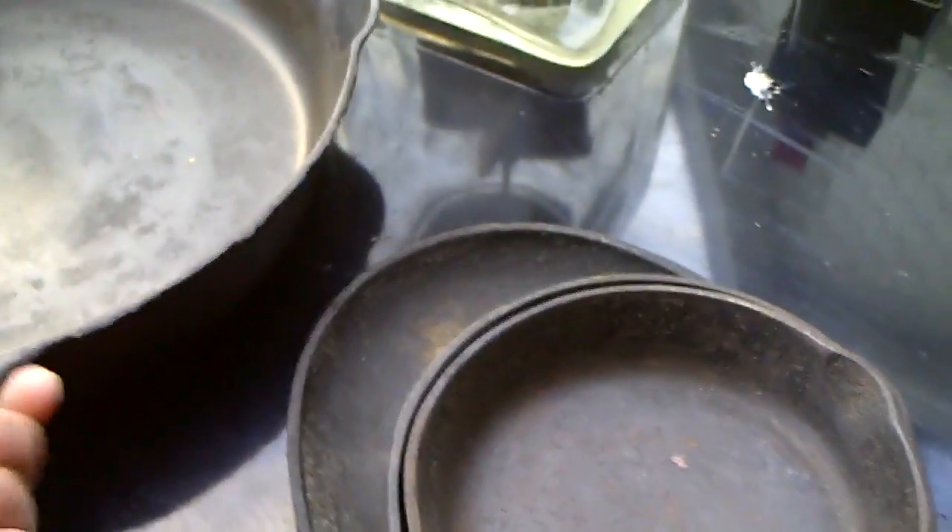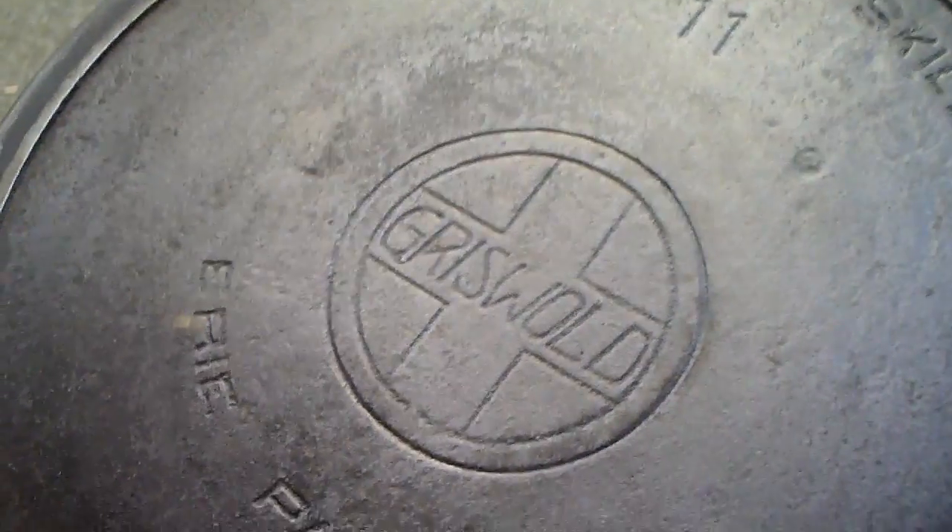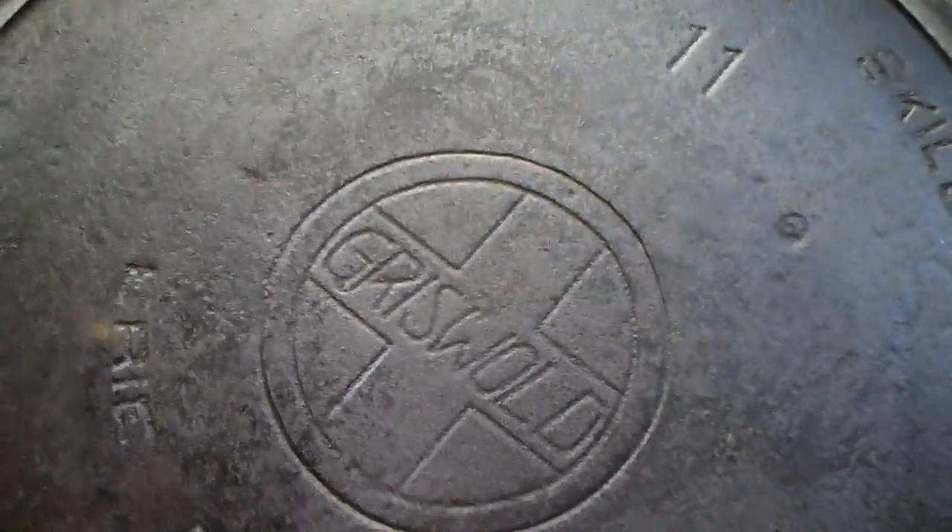This Griswold — one just went off Sunday night on eBay, same exact thing, went for $126. So I've got to clean it up some, but Griswold is very collectible. They started making pans back in the 1860s and made them through to the 1950s, and there's a lot of variation to them.